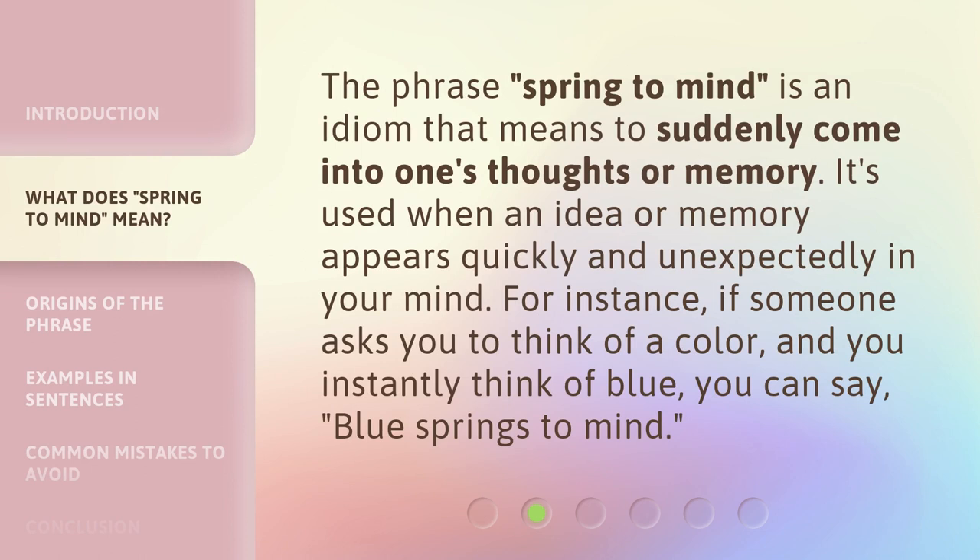The phrase 'Spring to Mind' is an idiom that means to suddenly come into one's thoughts or memory. It's used when an idea or memory appears quickly and unexpectedly in your mind. For instance, if someone asks you to think of a color and you instantly think of blue, you can say, 'Blue springs to mind.'